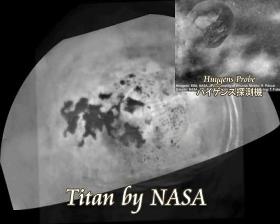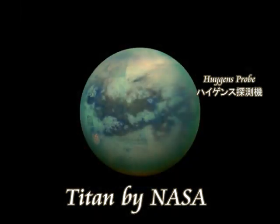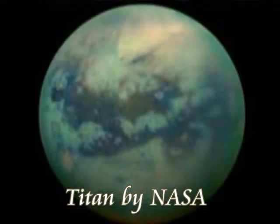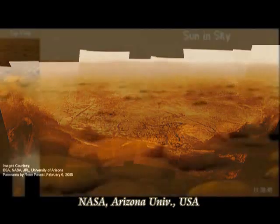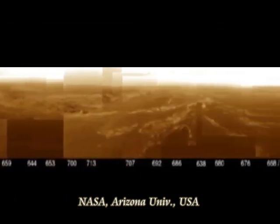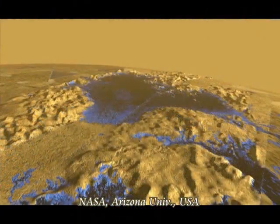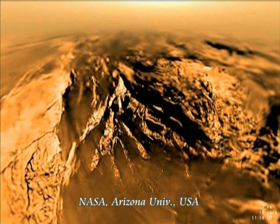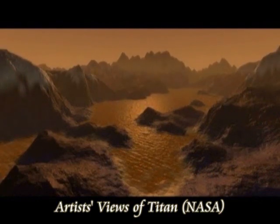NASA's Huygens probe — named after the Dutch astronomer Huygens — sent many photographs from Titan, one of Saturn's moons, back to Earth. Titan looks very much like Earth and is said to be nearly indistinguishable from it. There are clouds, rain, and lakes, but those lakes are made of methanol and ethanol.